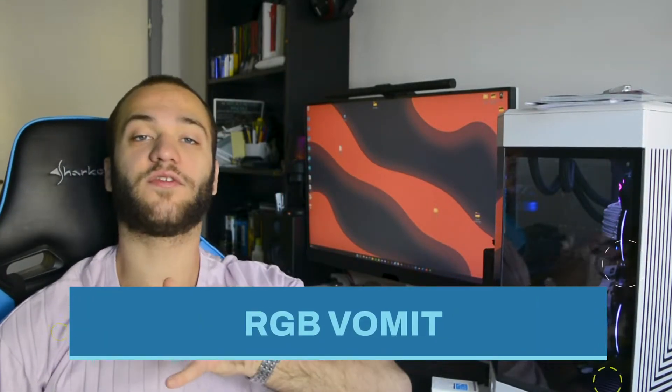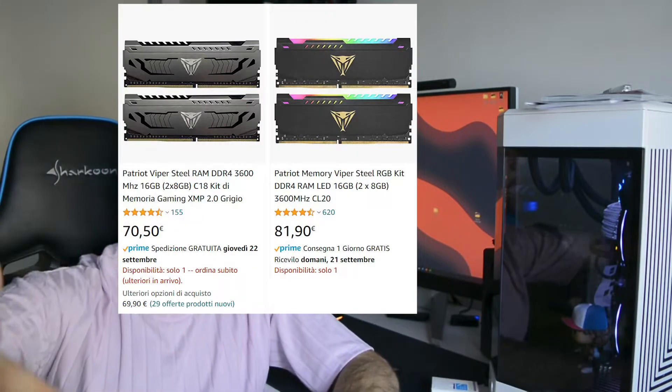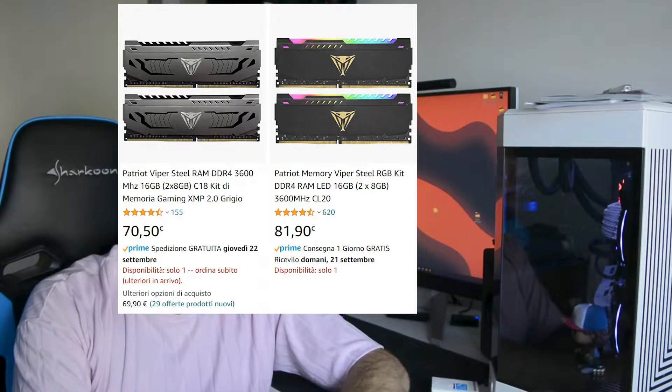Error number 4: buying RGB stuff if you're on a budget. If you're on a tight budget and looking for performance rather than aesthetics, you can always add RGB fans or RGB strips later on. The result will still look good, but you will have saved enough money so that your parts are better than their RGB counterparts.